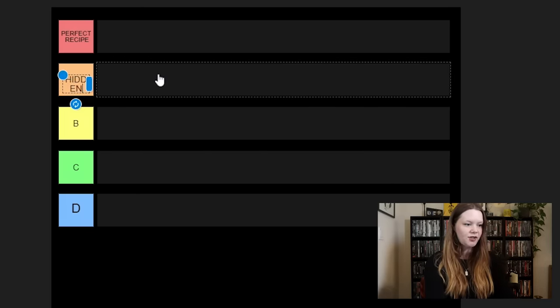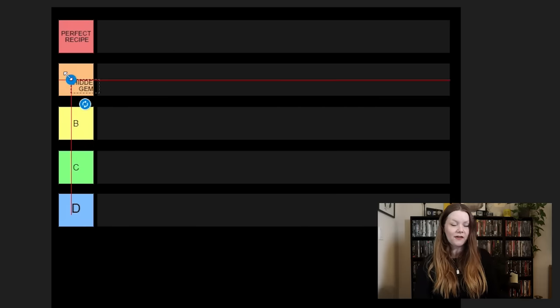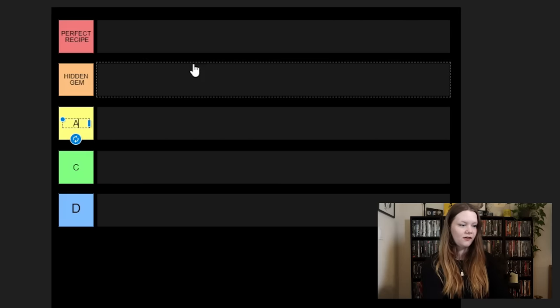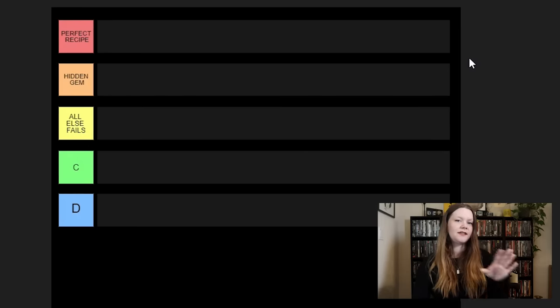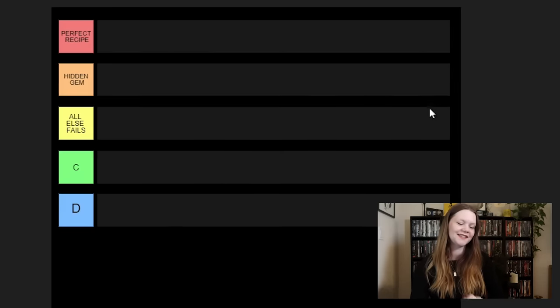Next up we have Hidden Gem — a lot of movies fall into this category because not everyone knows about all of these found footage movies. This category is probably going to be the most important because these are going to be the ones I highly recommend, especially if you've seen everything else. Which leads me into my next tier: All Else Fails. These are movies that are fine if you've seen everything else — they're not the standouts, but if you think you've seen everything in found footage horror, try these. They're not going to be perfect, but they'll be entertaining.